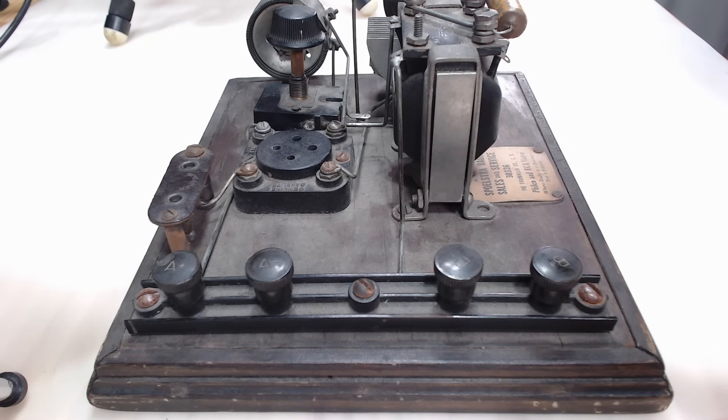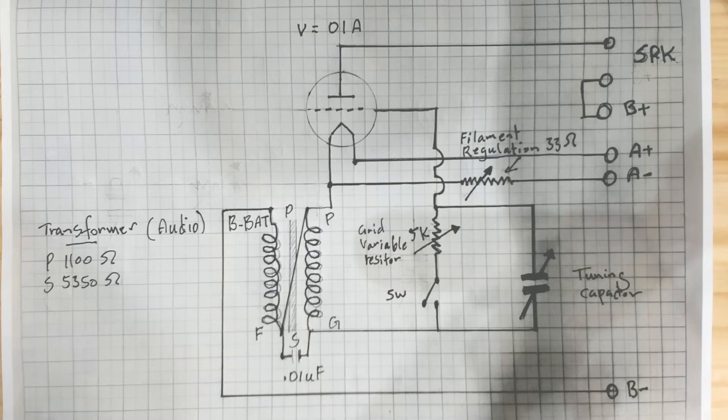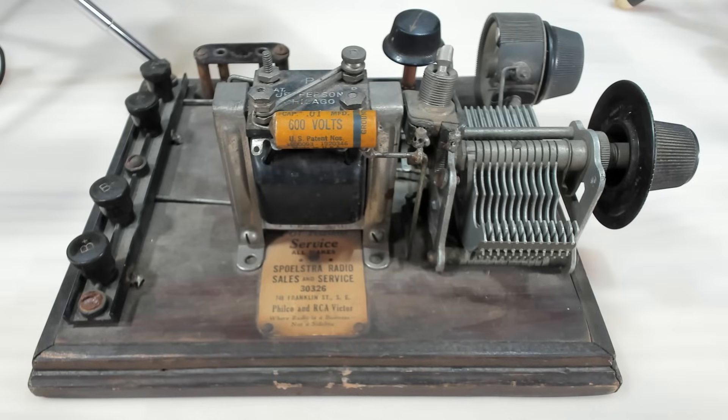I then passed it on to my friend Stuart at the radio club - he's my mentor. He said he didn't really know what it was, he could kind of work it out, but he said maybe it's a Morse code trainer. So we left it at that.